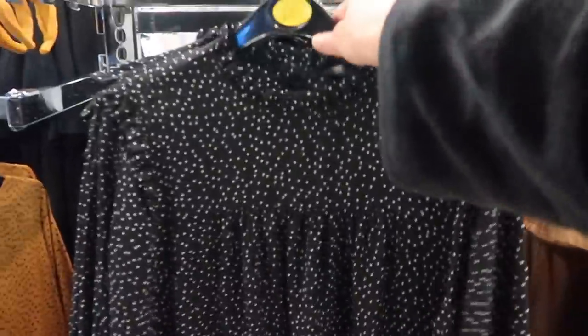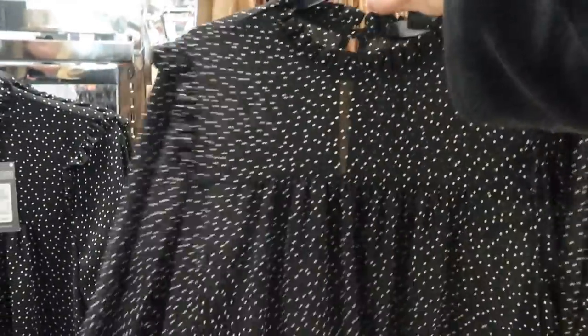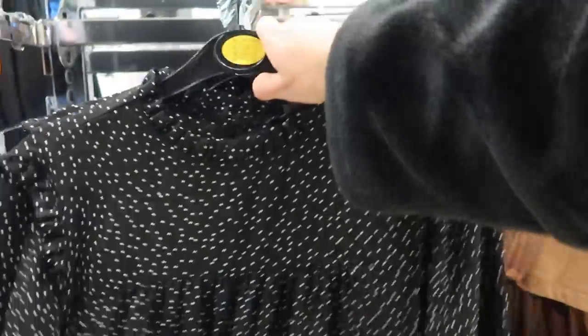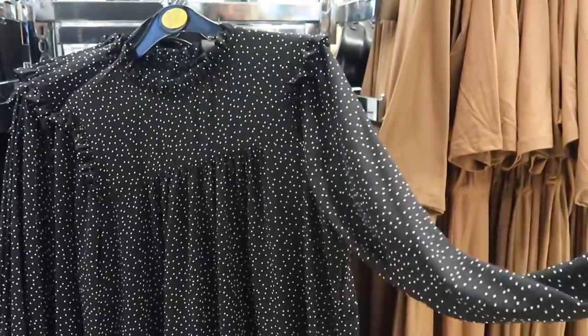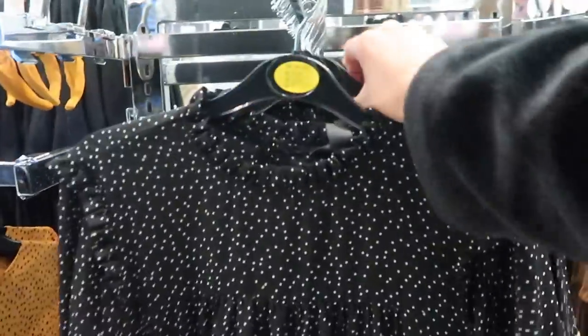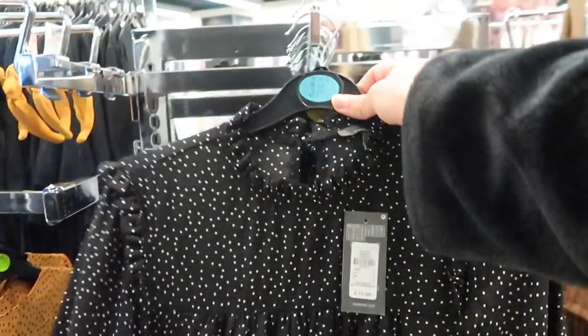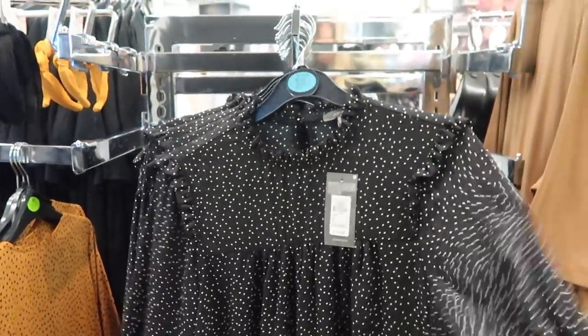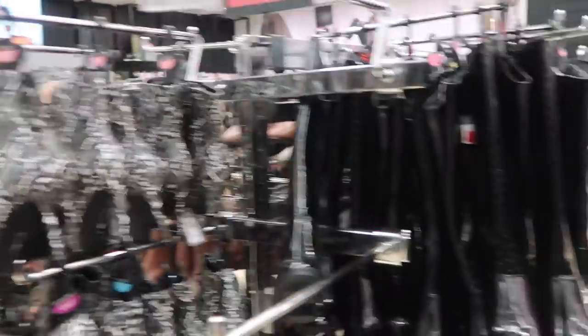This is a really cute dress - but I never really buy things like this. It'd be quite nice with a cozy jumper over the top. It's quite thin at 13 pounds, so you'd definitely need to layer up with tights, boots, a leather jacket, or a cozy knit jumper in this weather. It's pretty but maybe not for me.